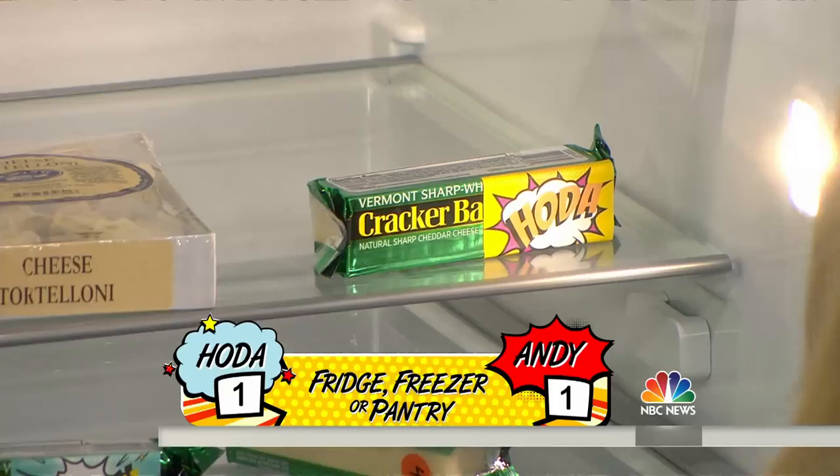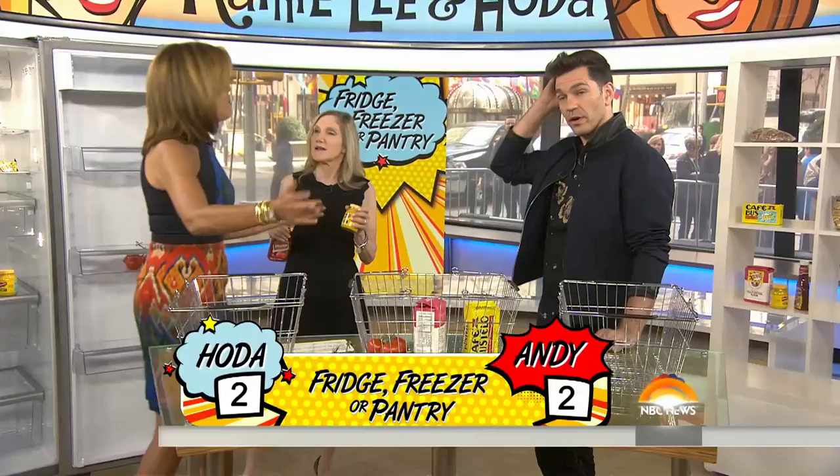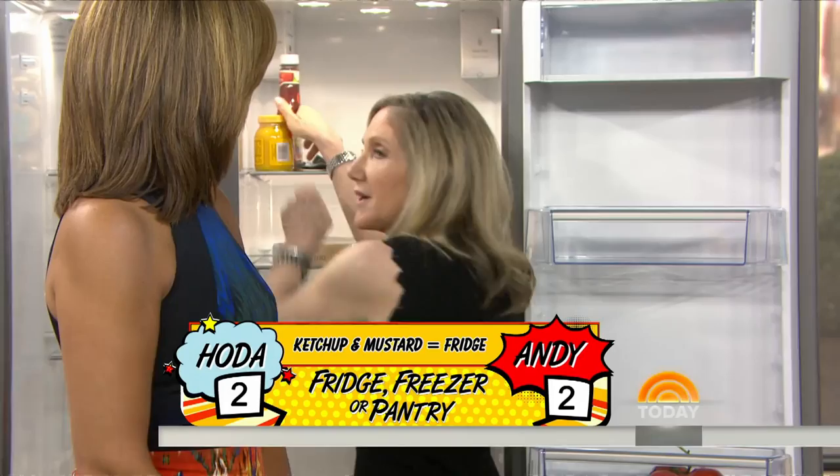Next, we have two favorites — condiments: mustard and ketchup. I put my condiments in the pantry. Think about it: you're in the grocery store aisle and there it is, sitting on the shelf. So you keep it there until you open it, and then you put it in the fridge. But you can just put it straight in the fridge and it stays much longer — it's okay at room temperature either way.